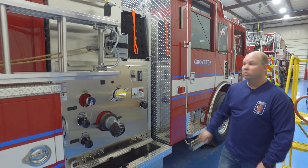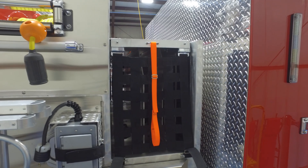We also have our pre-connected hand lines for ease of access on both sides for easy attack.